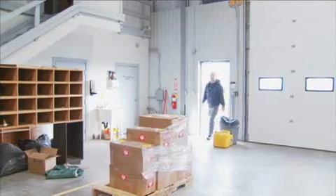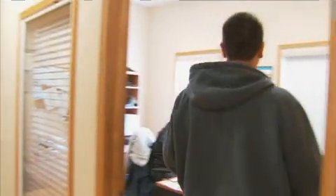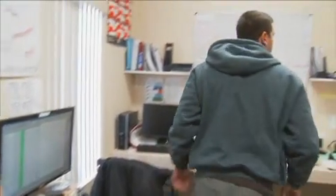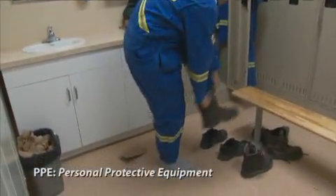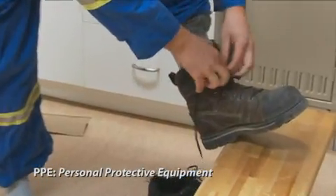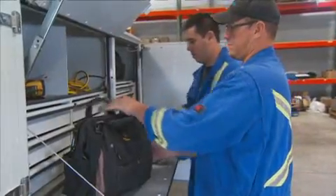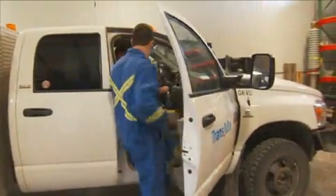A typical day for me starts with arriving at the shop around 7 in the morning. We have approximately an hour's worth of administrative paperwork, checking the sites we look after, and performing other administrative tasks. Then we get our PPE and any other necessary gear, including fire retardant clothing, load up our trucks with all the tooling, equipment, and spare parts we need, and head out to site.